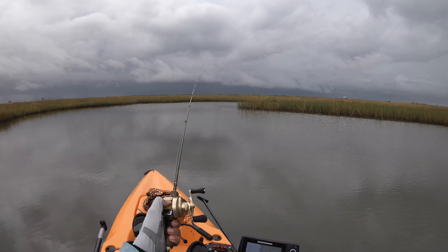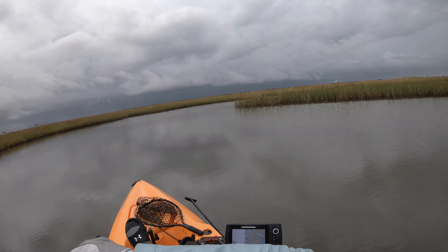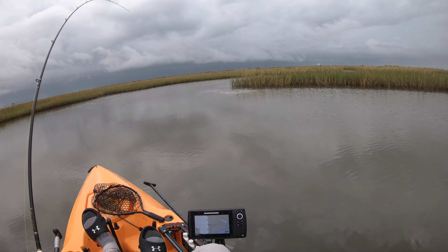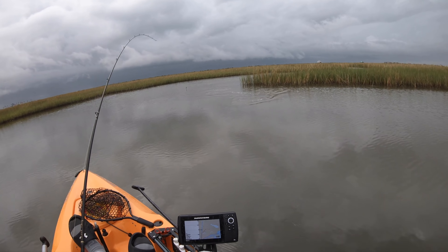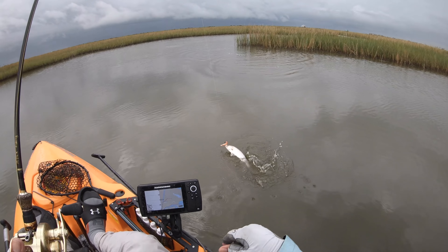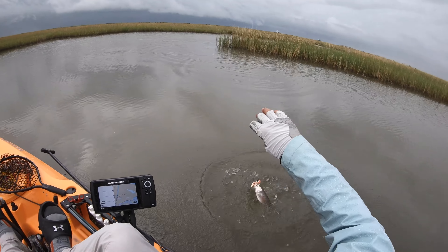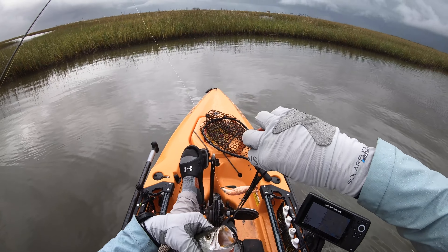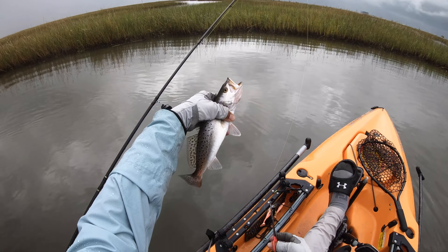Here's a bite — gotcha! I'll give y'all one guess what that is. The only thing that motor-boats like that — speckled trout. That's two of them for the goldfish bio bait. Hold on, player. Little guy, take it easy. There you go — nice little fella.